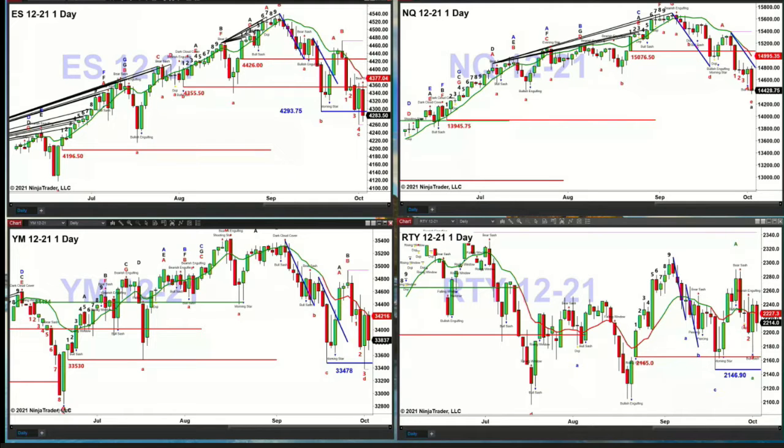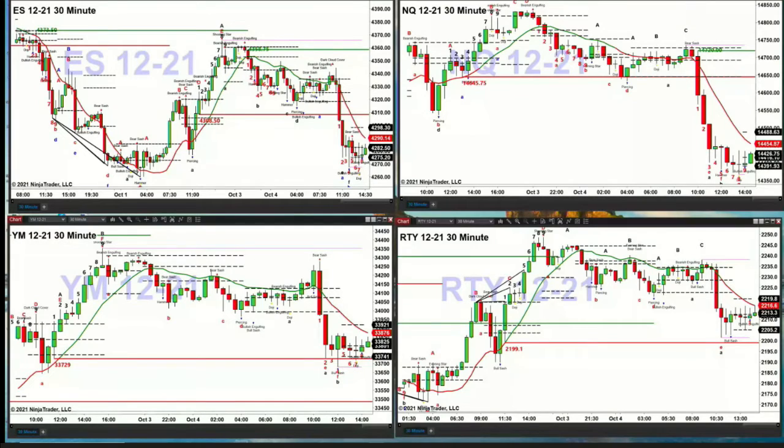That always leads to confusion, including confusing Stevie, so you get to share in my misery. Now we're at the 30-minute time frame chart, looking for any potential bottom signals. The NQ is the weakest — that's down two and a half percent.